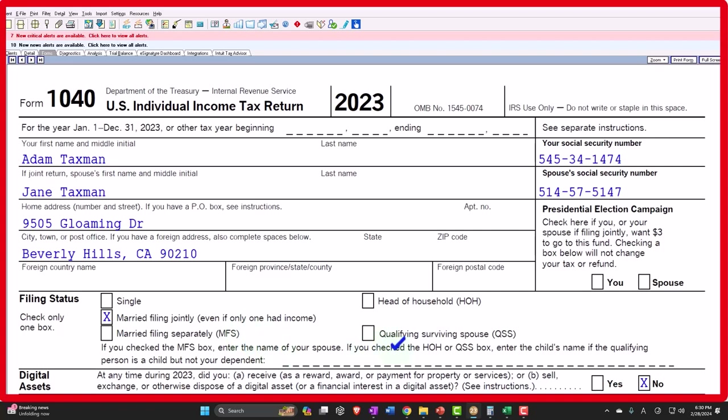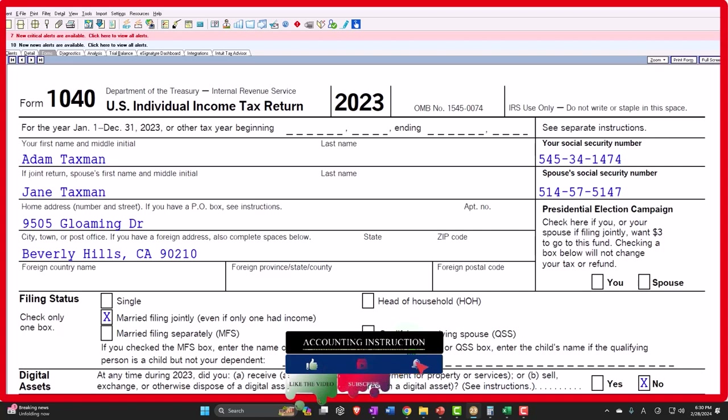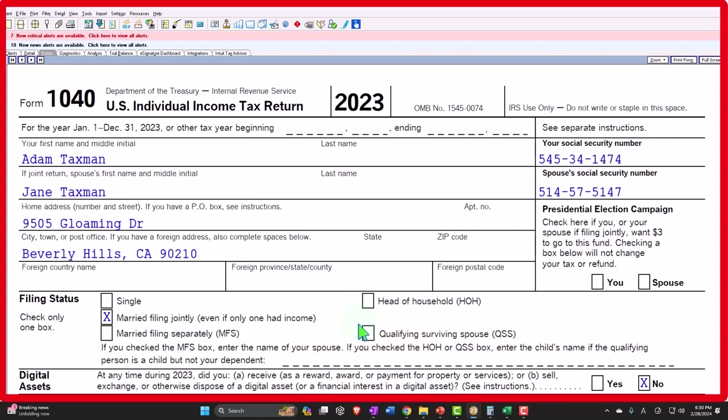The qualifying surviving spouse only applies possibly in the year after the death. If two people are married and one dies in 2023, they wouldn't revert back to surviving spouse, single, or head of household in 2023 — they'd still be married. But in the following year, if they have a qualifying dependent, they might be able to hold on to the qualifying surviving spouse status instead of bouncing back to single or head of household, getting the benefits of being on the marital side.